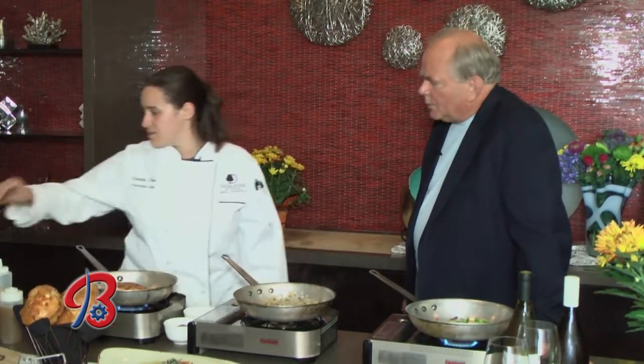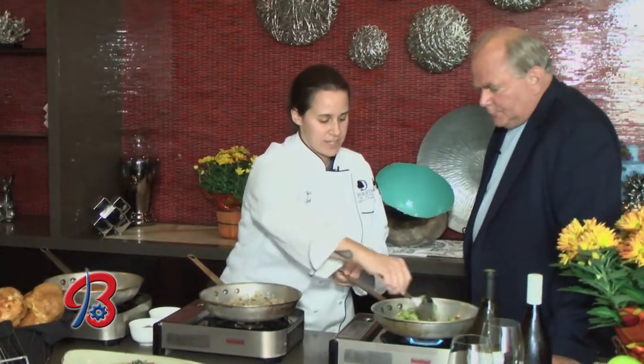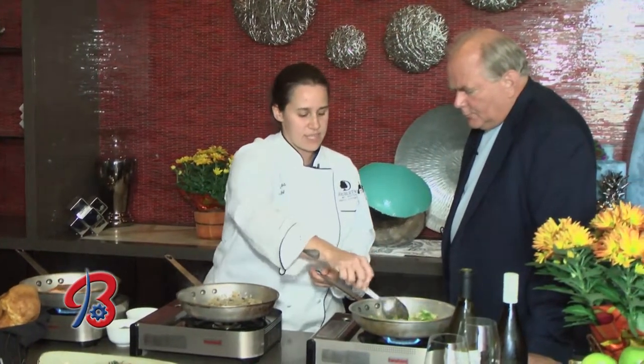Chefs have to multitask — you've got three things going and you're talking to me. You just have to get used to it. When I first started, I actually went to school to be a pastry chef, and I was doing pastry at Craft Steak at Foxwoods. But everybody goes out to dinner for a meal — not everybody comes out to have dessert, though we make great desserts here in-house.